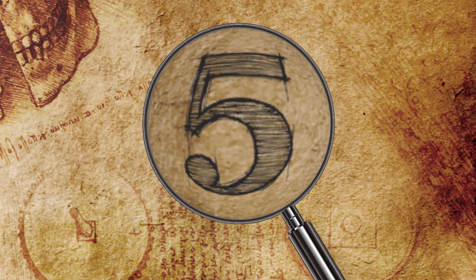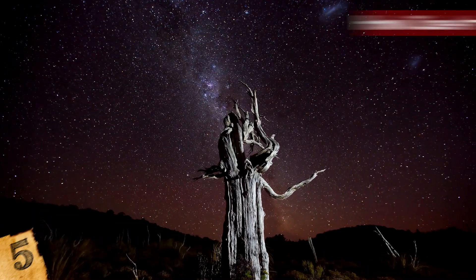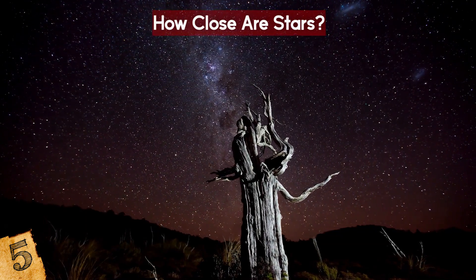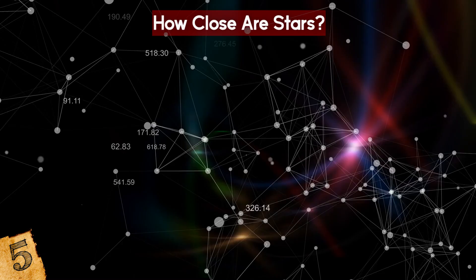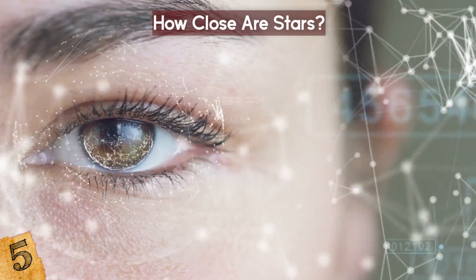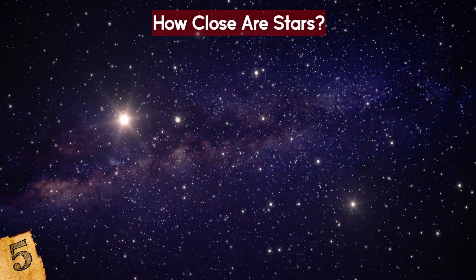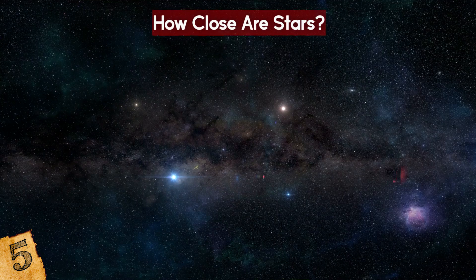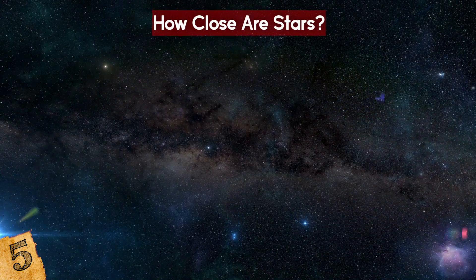Number 5: How Close Are Stars? When you look at the sky, especially on a clear night, it seems like the stars are quite close to each other. Our grouping of them into constellations also gives the impression that there's not a great distance between them. But this couldn't be further from reality. Apart from those that exist in the same systems, such as binary stars, there are vast swaths of empty space in between each one.